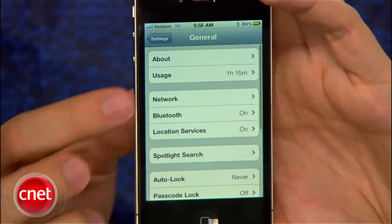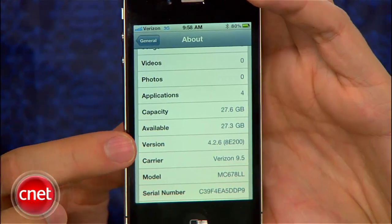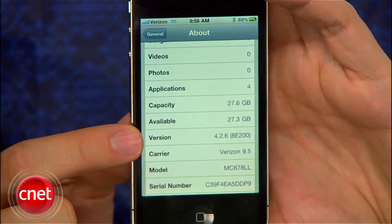Another difference is the Verizon iPhone currently runs iOS 4.2.6, while the AT&T iPhone runs iOS 4.2.1. Apple said 4.2.6 is a version unique to the Verizon handset, and the only changes it brings are CDMA support and the hotspot feature. The other features on the device are exactly the same, so expect to see no changes from the AT&T phone.